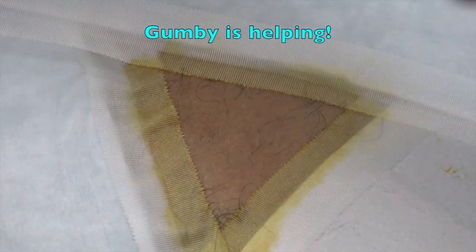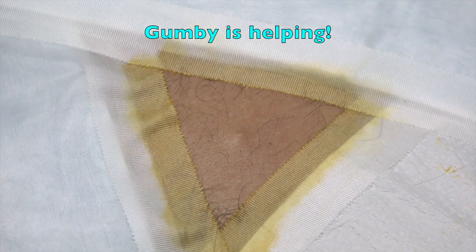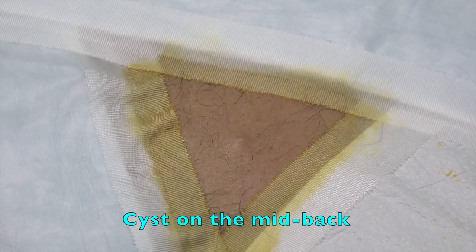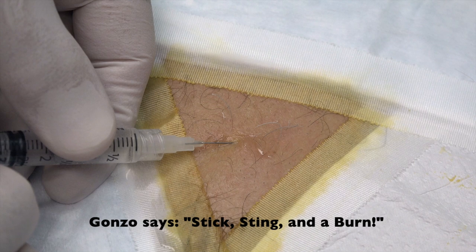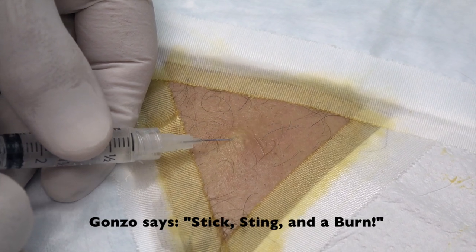Turn it the other way - like this, good. Yes, and then you push down on the little button. Aim it that way, there you go. Now you got it. Gonzo is here - gonzo! Let's go. A little cold spray - you're about to feel a little stick, sting, and a burn. That's pretty good, Gonzo. How'd you do on your test yesterday?